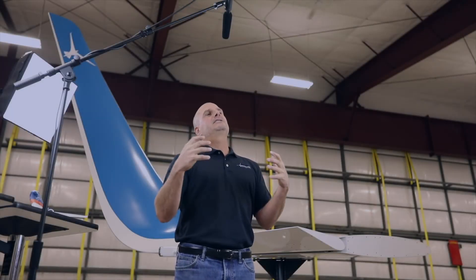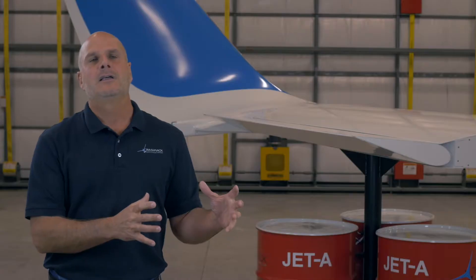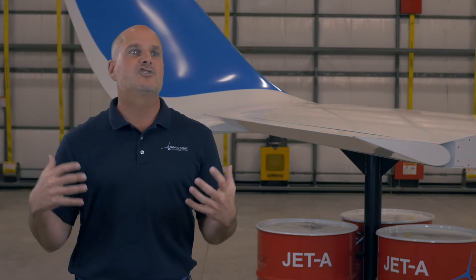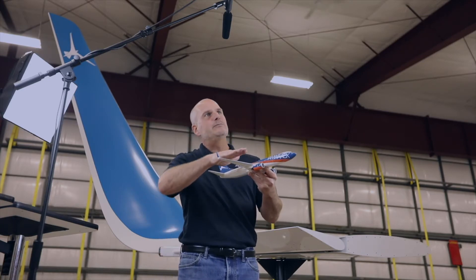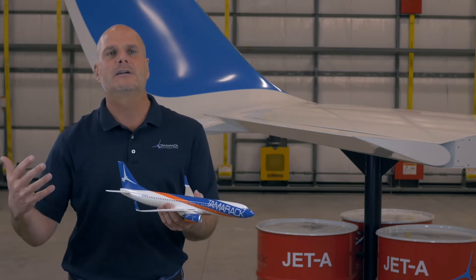As a structural engineer, my job helping other companies put winglets on airplanes that hadn't had winglets — there's always this compromise. You compromise the aerodynamic benefit and efficiency with the added structural weight that you've got to put in the wing. Because all along the wing, when you put a winglet on, it changes the lift distribution. And because the bending is higher, you have to put metal in there. So this always bothered me for years.